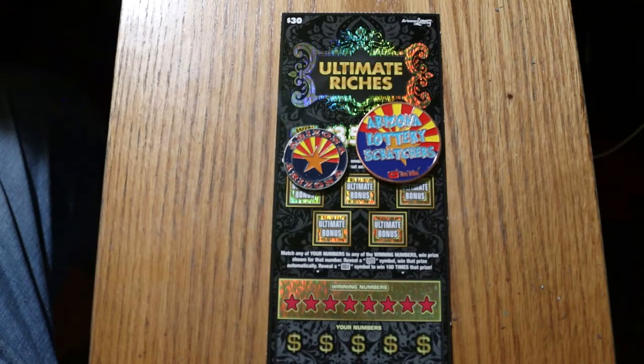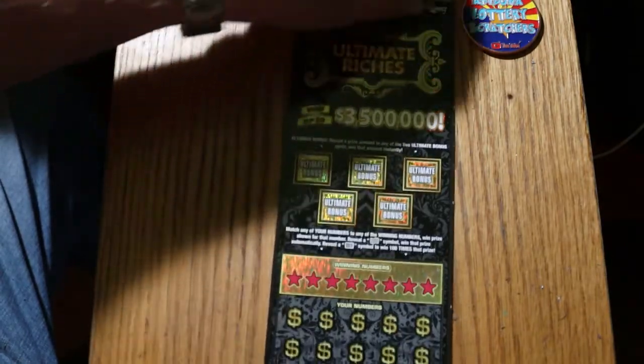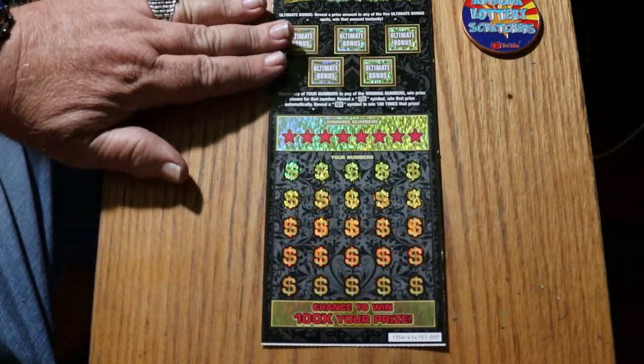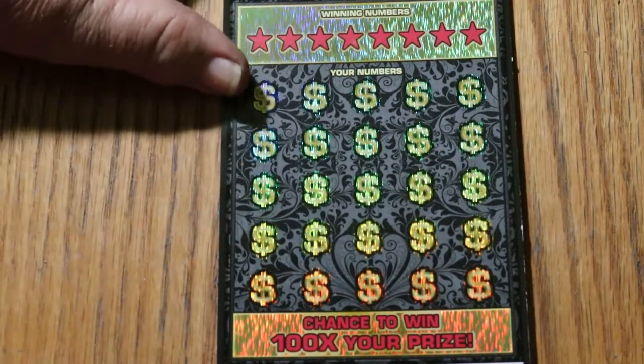We're going to get going here right away. The overall odds are 1 in 2.71. Yesterday we had a win, so today we're going to try for a back-to-back.